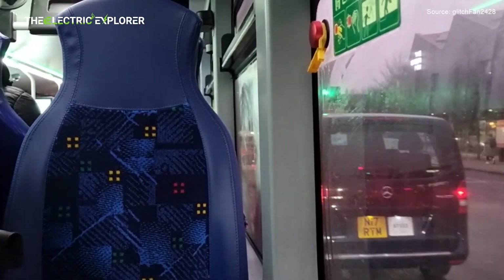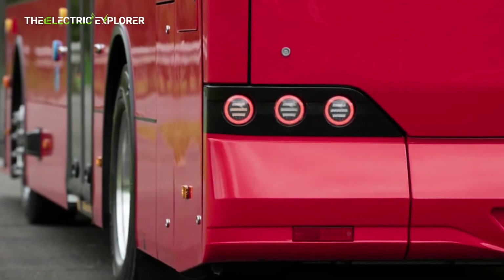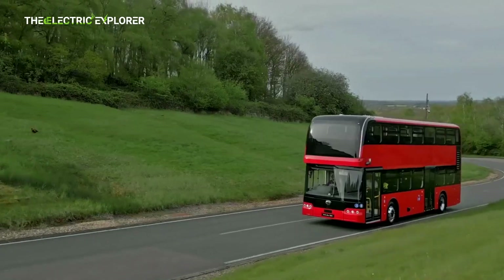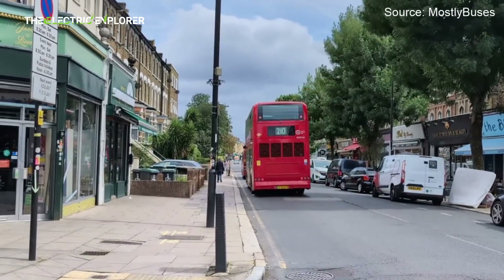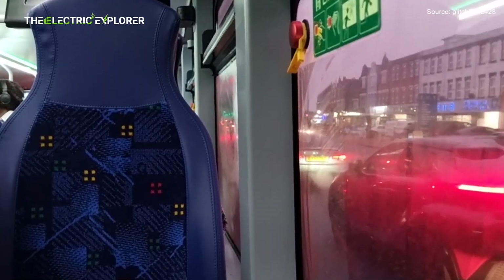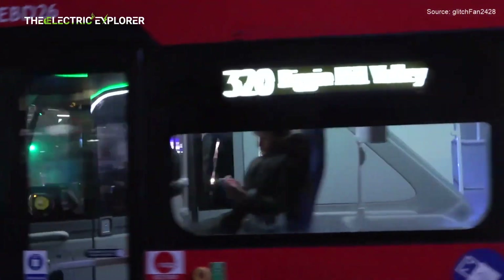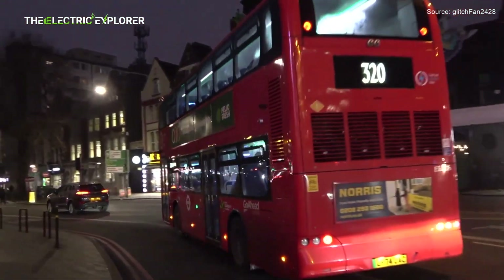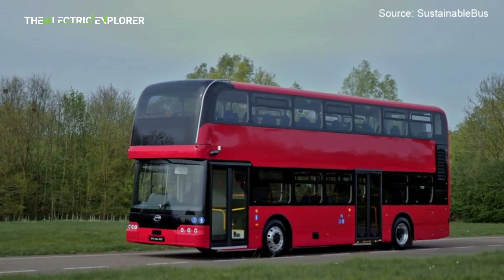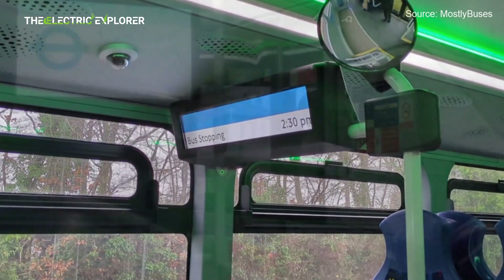Where passenger capacity is concerned, the BYD BD-11 generally offers a slightly higher maximum capacity of up to 90 passengers, encompassing both seated and standing room. The new Routemaster typically accommodates around 87 passengers. This marginal increase in capacity for the BD-11 might be attributed to the design advantages of an all-electric powertrain, where the absence of a large internal combustion engine allows for more efficient interior space utilization, especially with the BD-11's integrated motor and wheel technology.